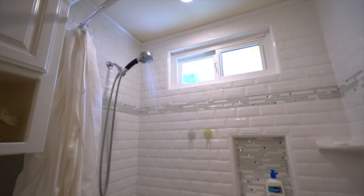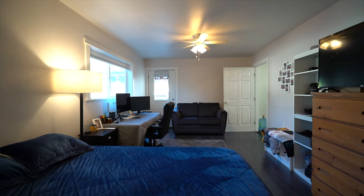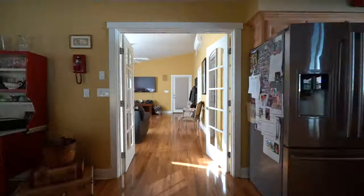The home features four bedrooms and two full baths, with an approximately 300 square foot guest quarters with a three-quarter bath and its own private backdoor entry.